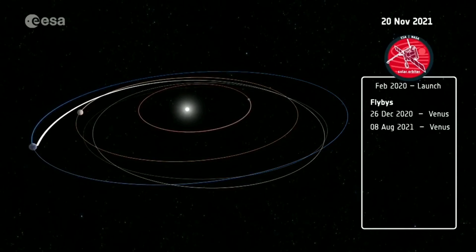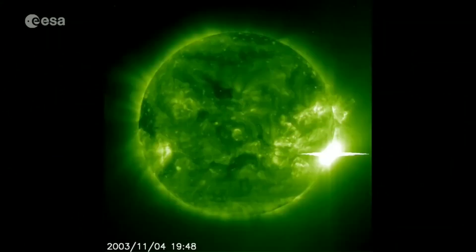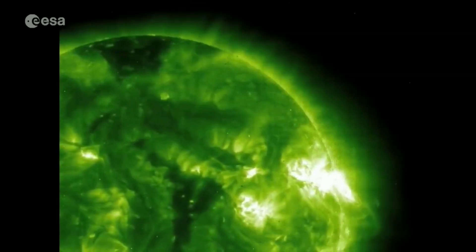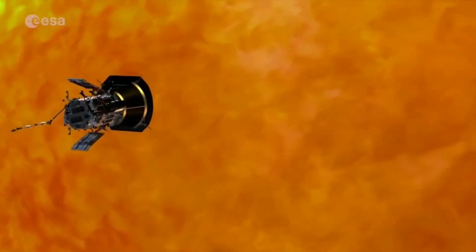Solar Orbiter is building on the rich legacy of ESA's previous missions to the Sun, including Ulysses and SOHO. In orbit around our star for more than 20 years, SOHO is still returning spectacular images. This new solar mission will complement NASA's Parker Solar Probe, which launched last year. We will not get as close to the Sun, but we will have a vastly bigger payload complement — more instruments with more cameras looking at the Sun. So we will do science that is complementary to Solar Probe, and the two will really have a great deal of synergy.